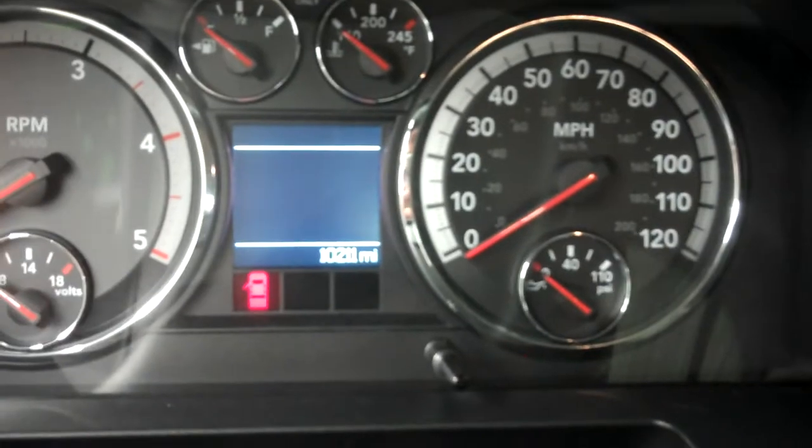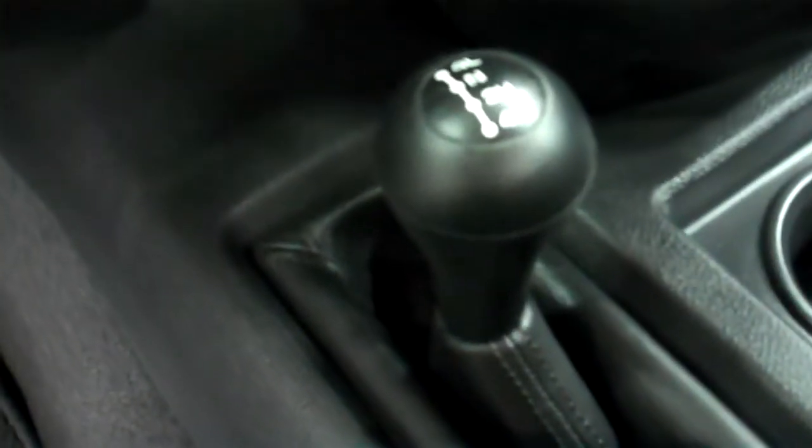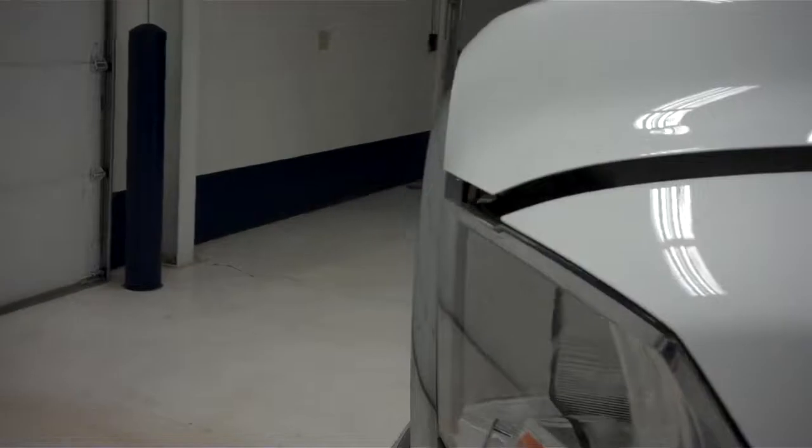There are 10,211 miles on the odometer. It also features a multifunctional steering wheel, 4x4 on the floor, and manual windows.